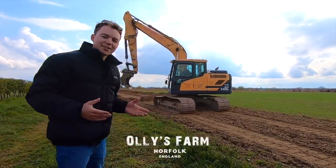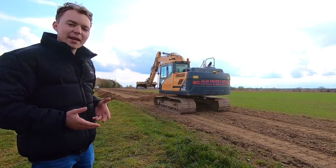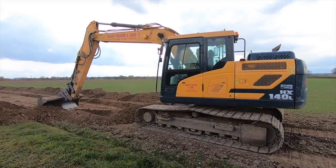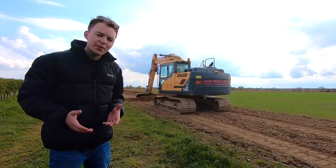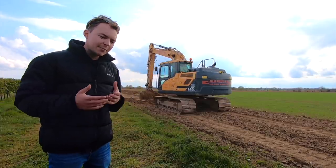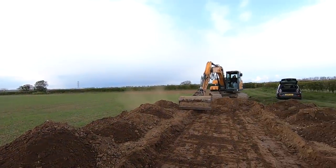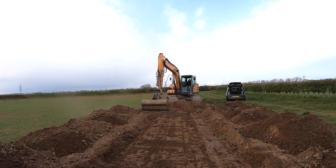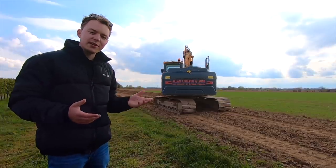Welcome back to the channel. As you can see, today we've got Roger here. He's come up on the farm from Allan Collier. We've got a farm diversification plan on the farm — it's to build some gallops. The gallops will be for people who enjoy riding horses; they'll be able to come onto the farm and ride around an oval course around this field.